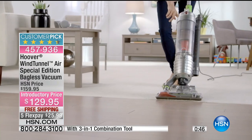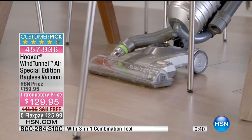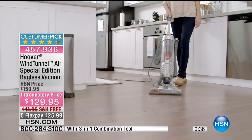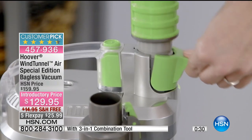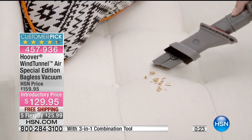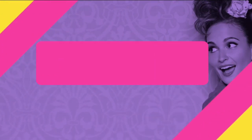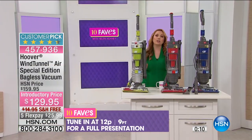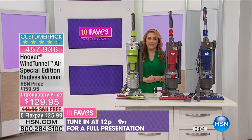Lightweight, 13.5 pounds. Customer pick, 313 reviews. The item number is 457-936. This is one of the best prices — in almost eight years here at HSN, I don't think I've seen a better price for a Hoover Wind Tunnel Air. When we say Special Edition, we have color choices at HSN: a blue vacuum, a red vacuum, or lime green — your choice. You also get a two-year warranty. If you want to see a full presentation, you can tune in at noon, or get yours now. It's our 10 favorite items of the day, item number 457-936.